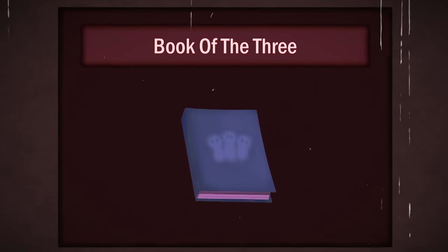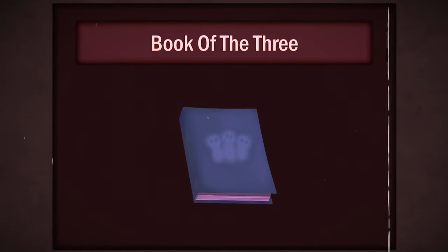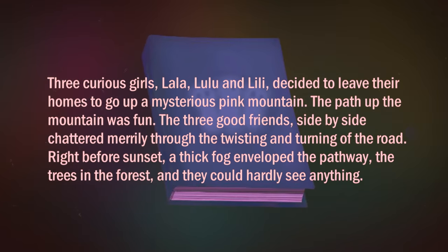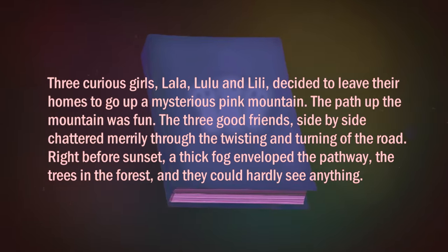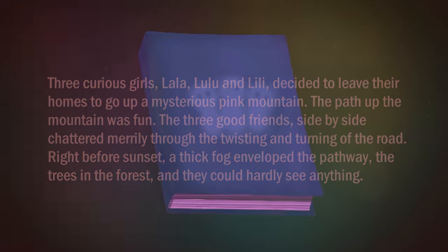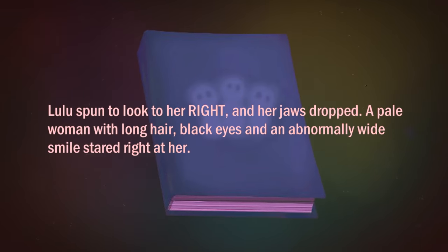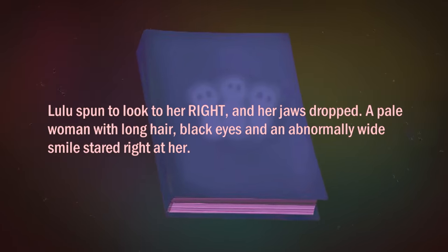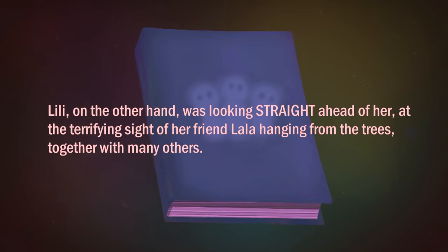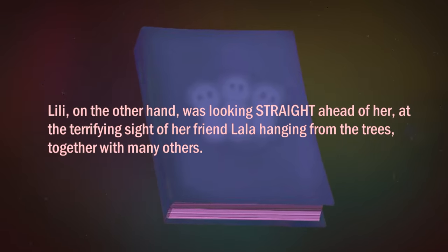The second book is titled Book of the Three. It chronicles the misadventures of three curious girls who one day decide to ascend a mysterious pink mountain. As they climb the mountain, a thick fog covers the path ahead. Eventually they became lost and were consumed by the fog, encountering a pale woman with an abnormally large smile and then left hanging from the mountain trees alongside her other victims.